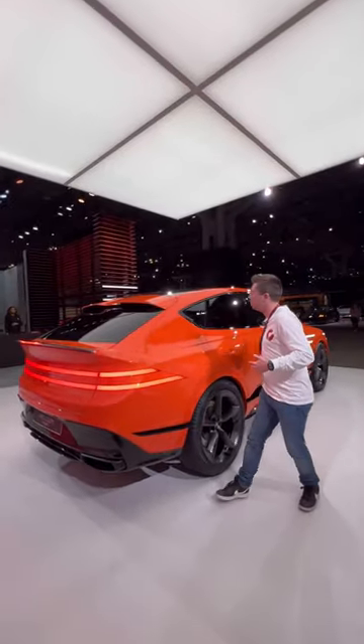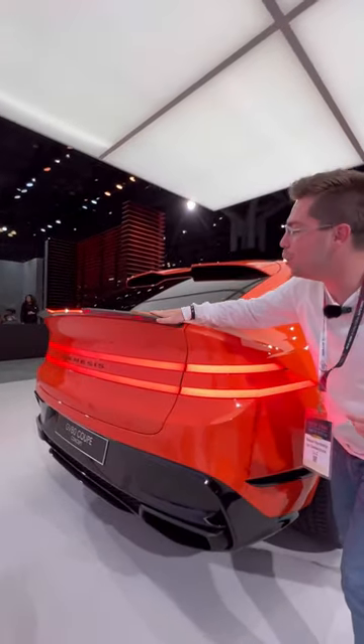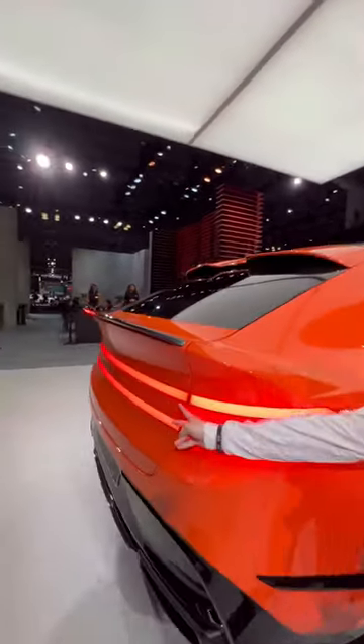Two: this is a coupe SUV, which means we have a really sloped-off design. It goes into a carbon fiber spoiler, and check out these tail lights.